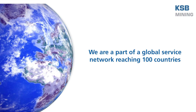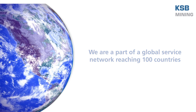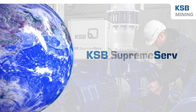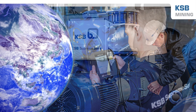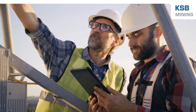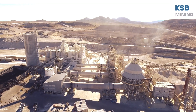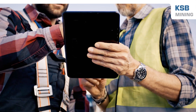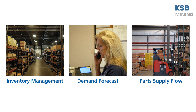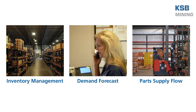As a member of the KSB group, our global service network reaches more than 100 countries. KSB Supreme Serve can provide continuous support with installation, startup, upgrades, and repairs. Our engineers provide support at your site to understand your operating conditions and provide technical solutions. They can also assist with inventory management, demand forecast, and can help you regulate part supply flow.